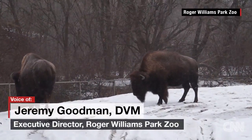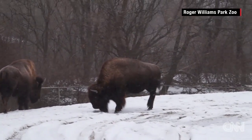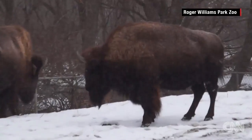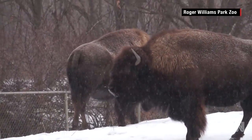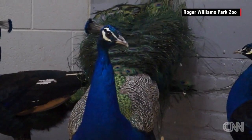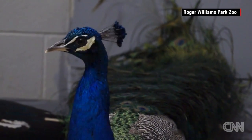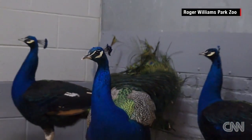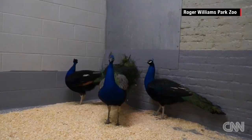Some of our larger animals, like our bison, in the wild they're used to this kind of storm, so they'll be out in their normal exhibits, probably enjoying the weather a little bit. But some of our other animals, like our peacocks, normally they roam the zoo grounds and have free access, but they've all been gathered up and are in one of our holding stalls off exhibit.